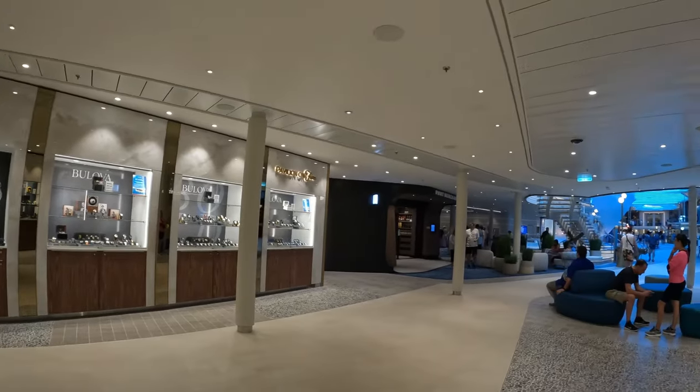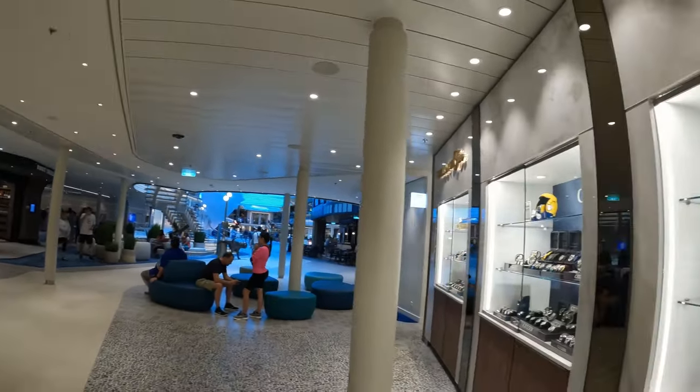Hey everybody, welcome back! If you're new here, hi, I'm Mercury. Today this video is dedicated to what shopping looks like on Royal Caribbean's Icon of the Seas. Everything has sort of an open concept in terms of the way it opens out to the promenade, and there are shops all throughout this boat — not just on the Royal Promenade, but also in Central Park, the Aqua Theater area, and the Aqua Dome. I'm starting out on the Royal Promenade on deck five.